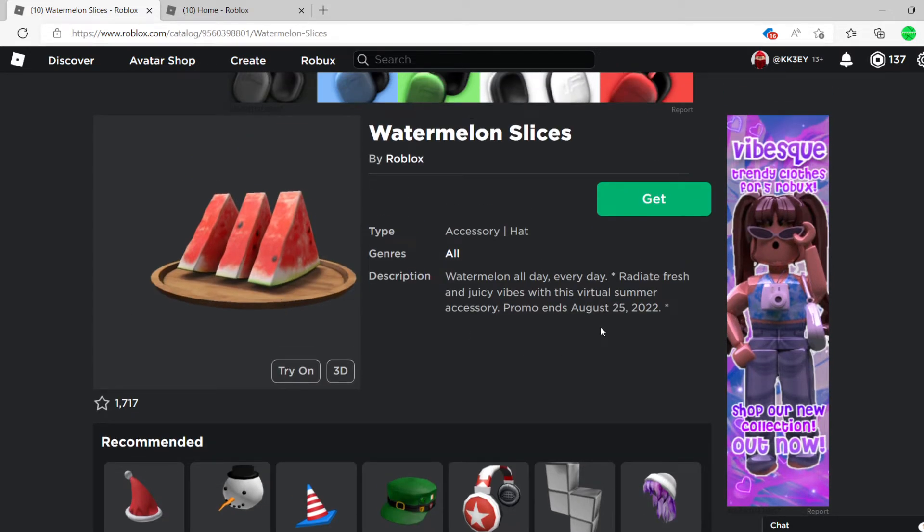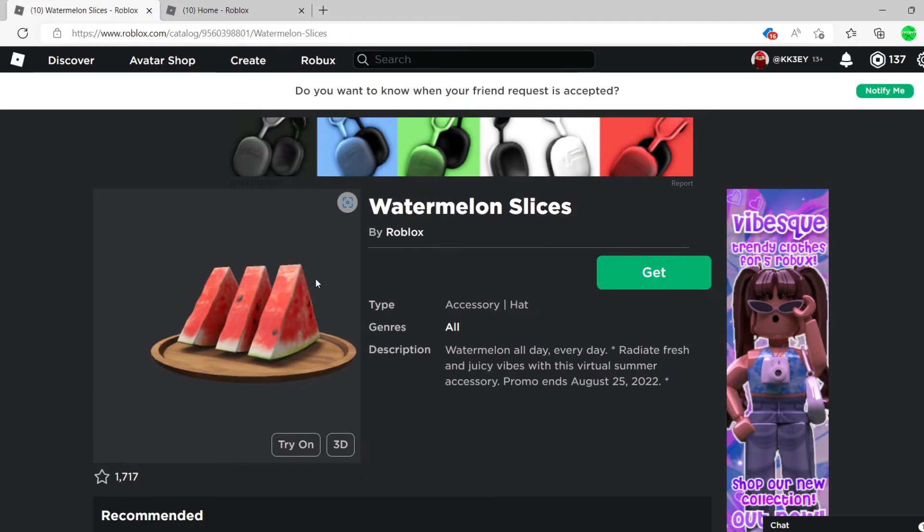You only have about a week to get this item, so right as soon as I post this video you guys better go get this free epic item. I'll link it down in the description. Let's get it — and now we have it.